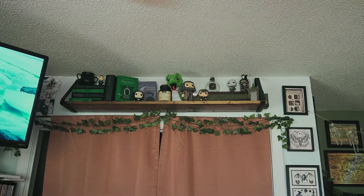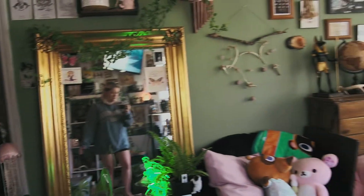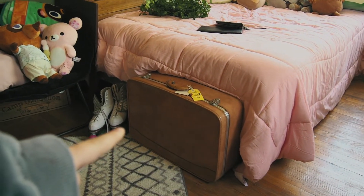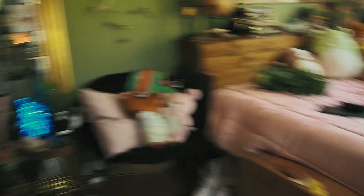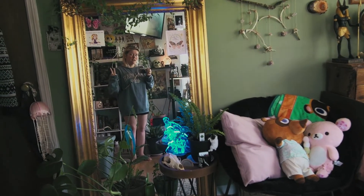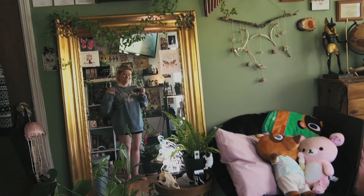And then very up top is my Harry Potter shelf. And that is pretty much all of my room, except for my suitcase I forgot to show you — it's got a bunch of old sketchbooks and stuff in it. But yeah, thanks for watching, hope you enjoyed, and see you in the next video. Bye!